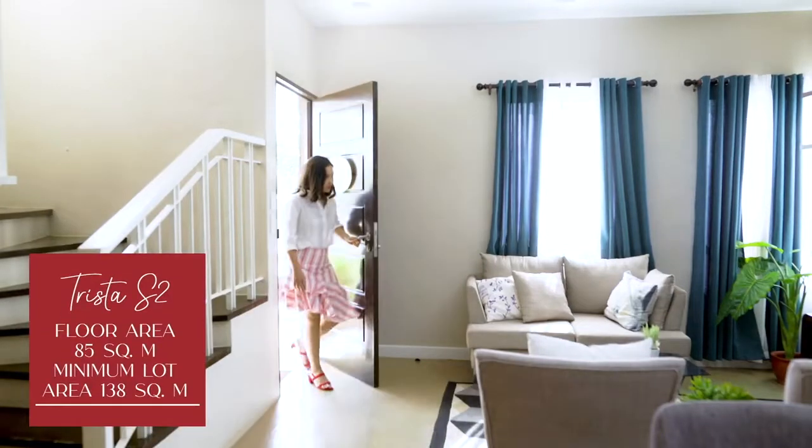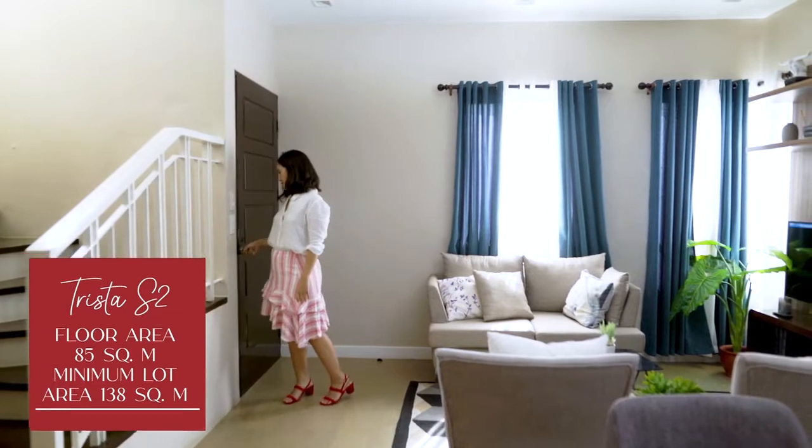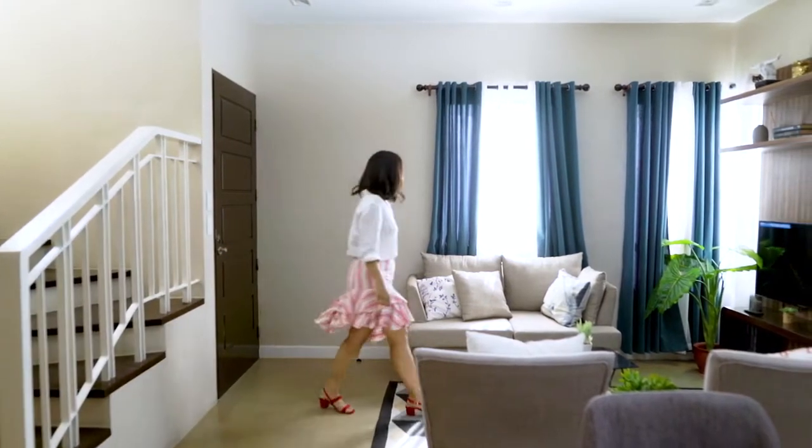Trista has a minimum lot area of 138 square meters. It's a three-bedroom home perfect for families looking for a bigger space for growth.